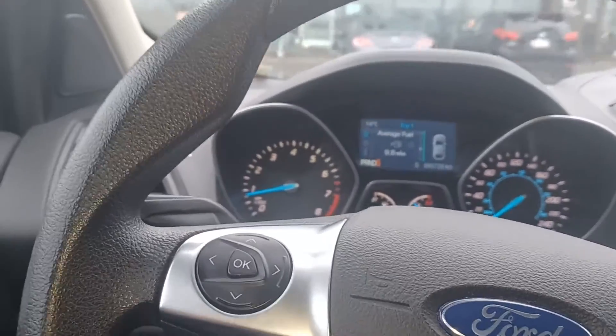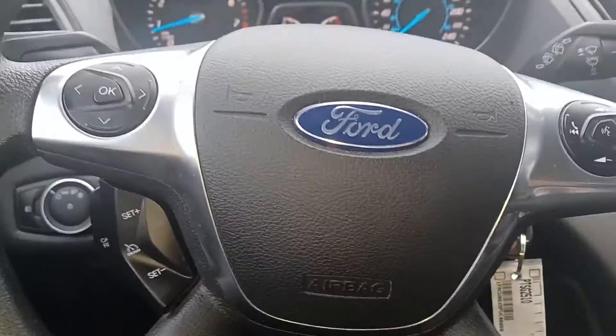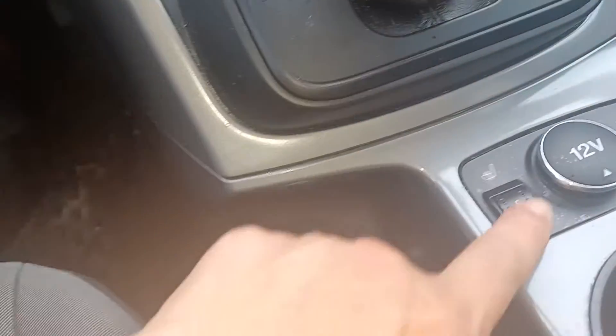There's your steering wheel buttons, and the heated seats are working amazingly — I have this one set at five and I can already feel it.